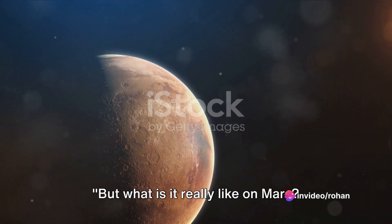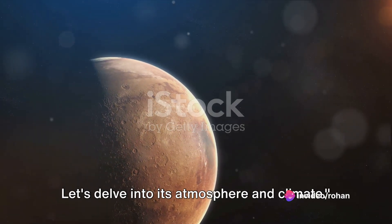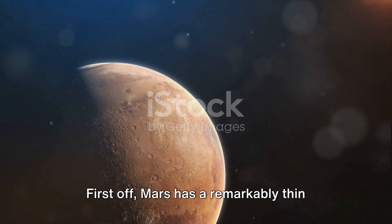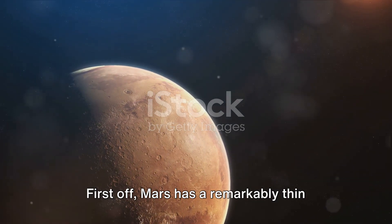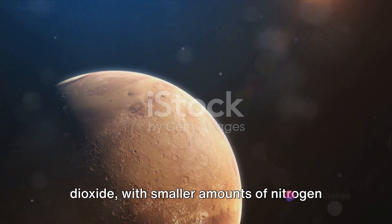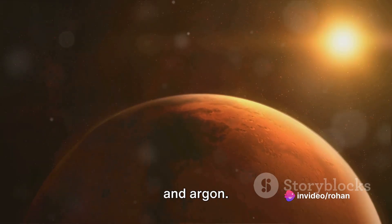But what is it really like on Mars? Let's delve into its atmosphere and climate. Mars has a remarkably thin atmosphere, primarily made up of carbon dioxide with smaller amounts of nitrogen and argon.